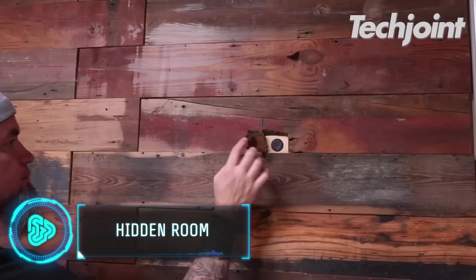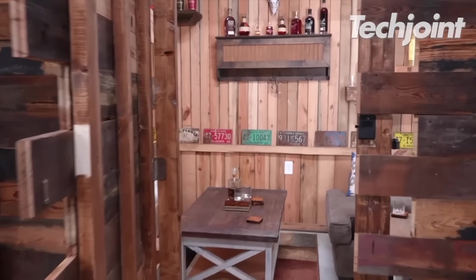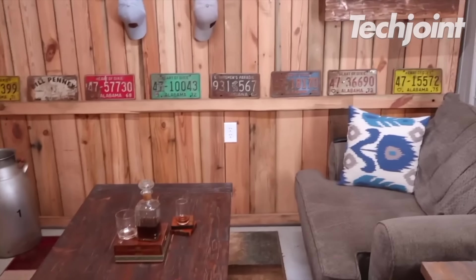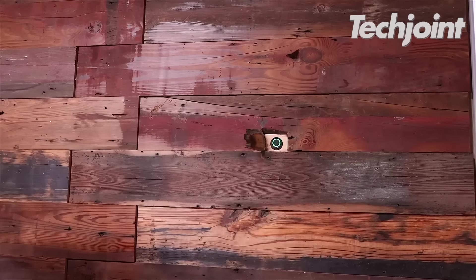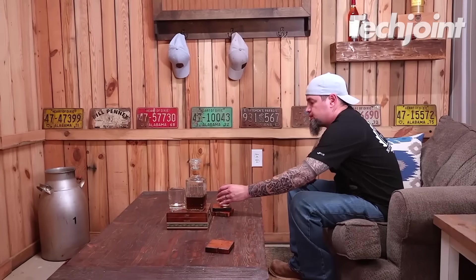Every corner of this room is designed to incorporate secret doors and drawers. From walls to cabinets to tables, every piece of furniture hides a number of compartments. This ensures you have your important files, weapons and tools all in a safe place.